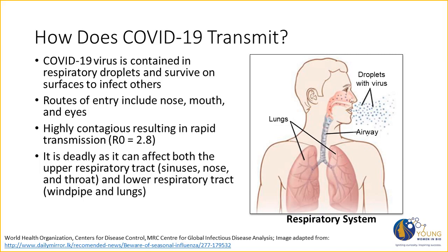COVID-19 is a disease of the respiratory tract. What makes it unique and contributes to the deadliness of the disease is that the COVID-19 virus can infect both the upper respiratory tract — which includes your nose, sinuses, and throat — as well as the lower respiratory tract, which includes your windpipe and lungs.